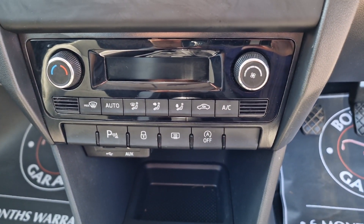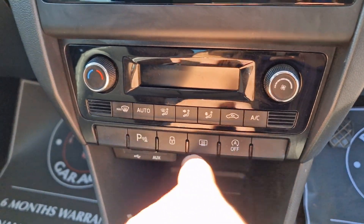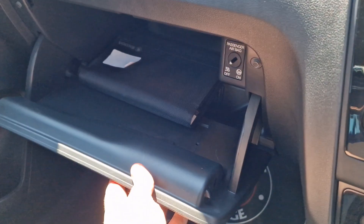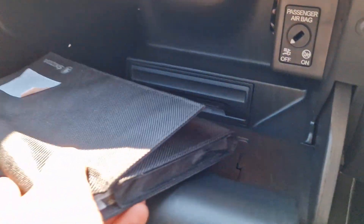Above that you've got your climate control and a start-stop facility which you can switch off. There are parking sensors front and rear, which you can also switch off. In the glovebox you've got all your handbooks, and underneath you've got your SD card slots.